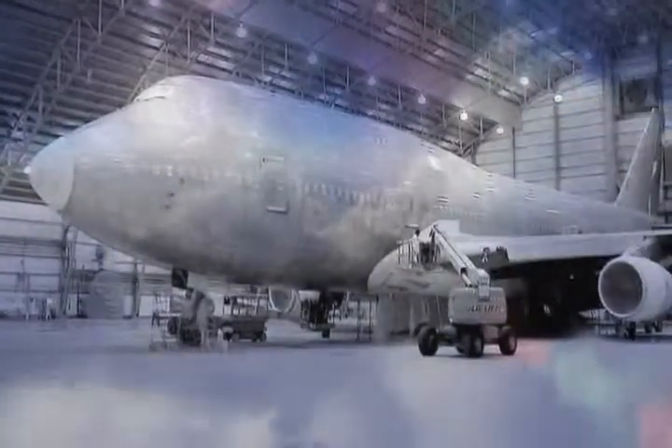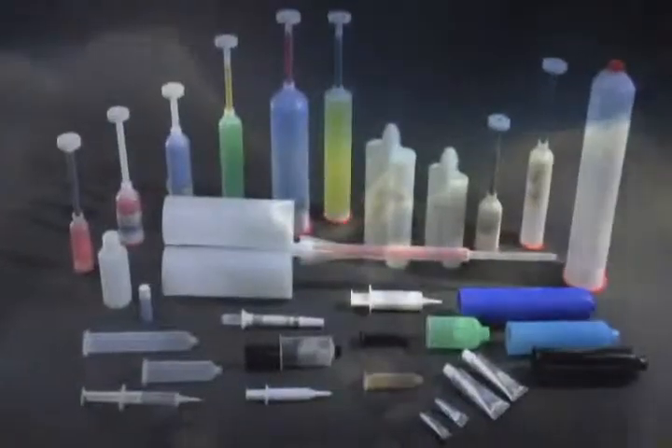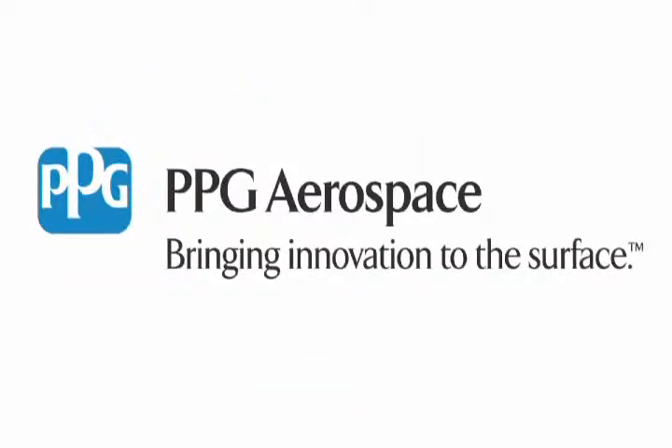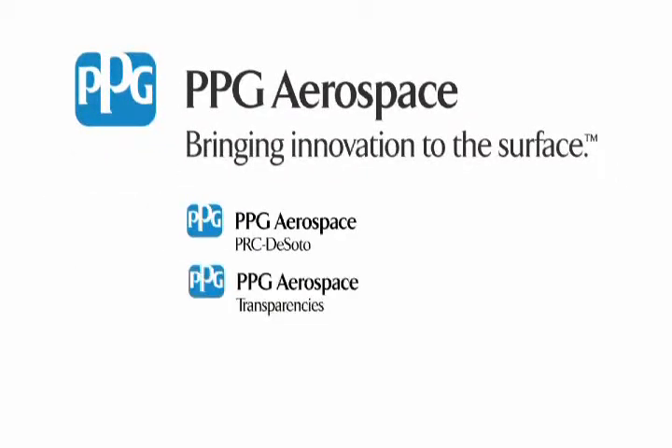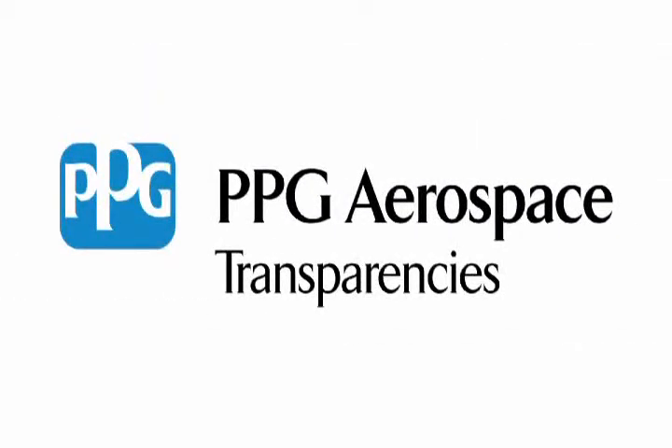PPG Aerospace is comprised of a unique group of products and services that brings innovation to the surface. PPG Aerospace is divided into several product platforms including sealants, coatings, transparencies, chemical management, and packaging. This video is brought to you by PPG Transparencies.